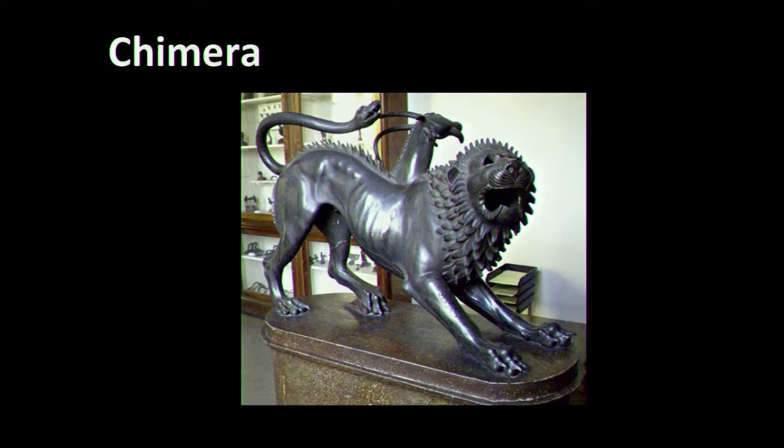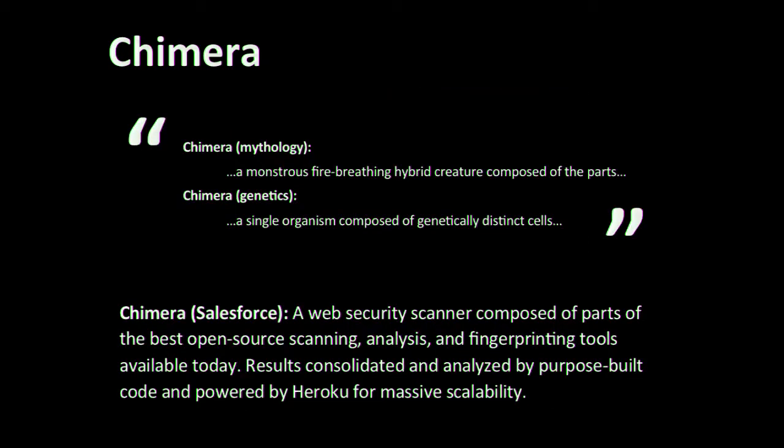Today we're going to talk about a tool I've been working on for about the last year, which we are calling Chimera when we release it to our independent software vendors and app ecosystem in a couple of weeks. Chimera is a security scanner based in the cloud. It's massively scalable and made up of some of the best open source security tools available, and we're handling all the infrastructure. We wrote a lot of code to consolidate these tools, make them usable to many people, and manage the scalability.